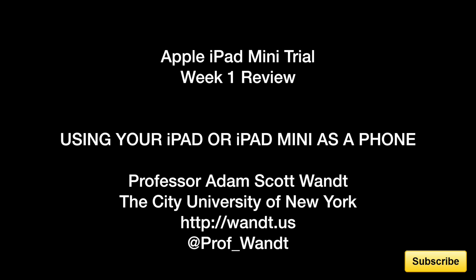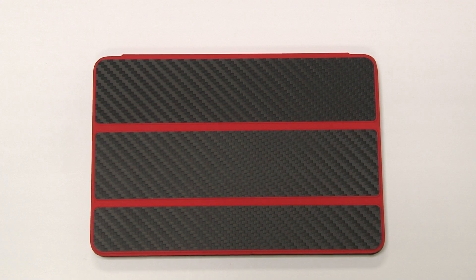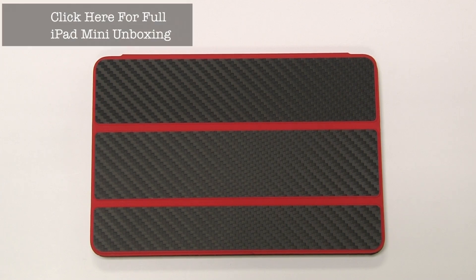This is Professor Adam Scott-Want from John Jay College of Criminal Justice at the City University of New York. We're here with the first week of my iPad Mini trial. I have completely replaced my cell phone and I no longer carry my iPad 5 — I've completely replaced it with an iPad Mini.